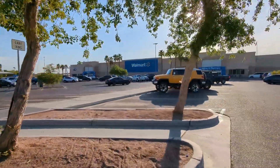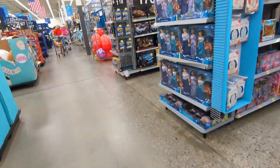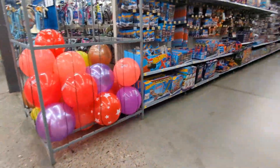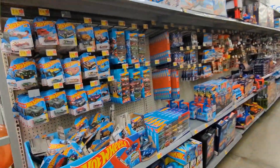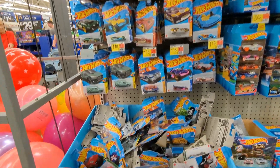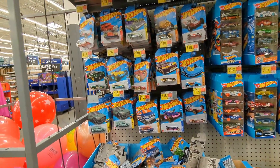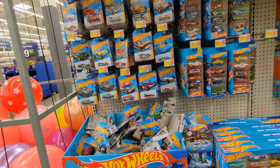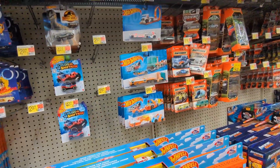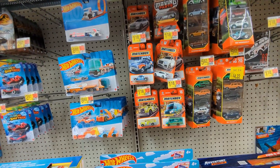Here we are - my favorite Walmart. Let's take a look at the end cap - nothing, not even worth stopping. What do you guys think? Is it worth going through that? I don't think so - we'll just leave it alone. And we move to the Matchbox section.